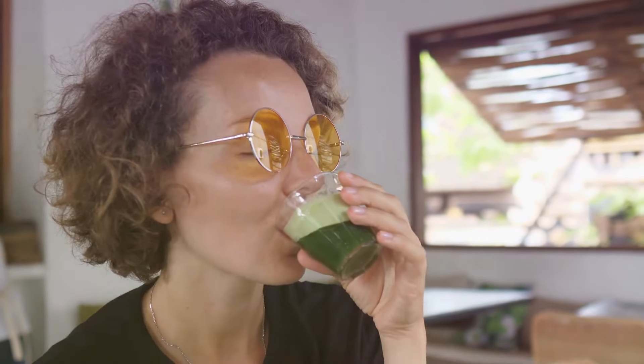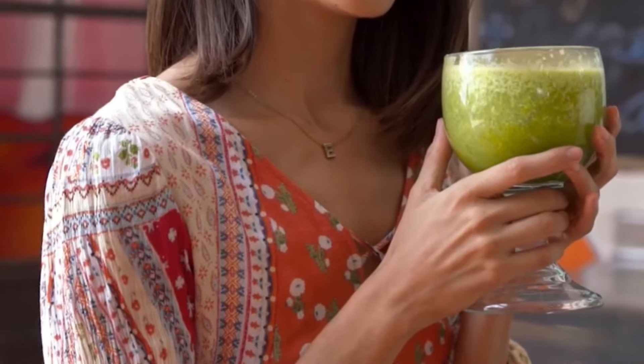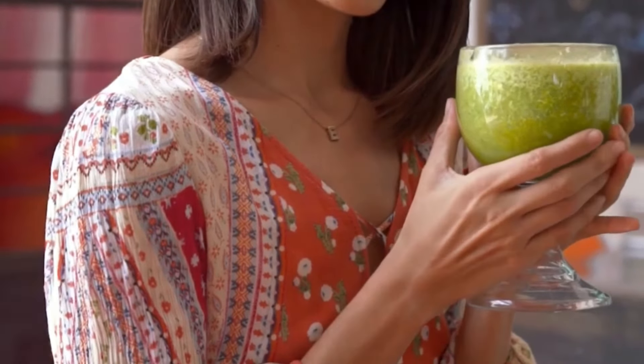Trust me, this green detox smoothie is the perfect way to start your day. It's light, refreshing, and it'll give you the energy you need to tackle anything.